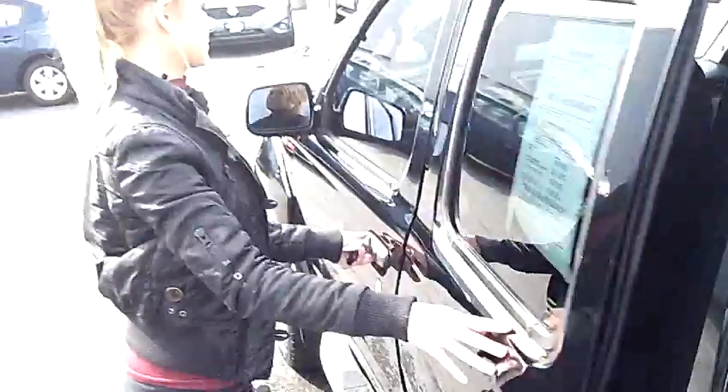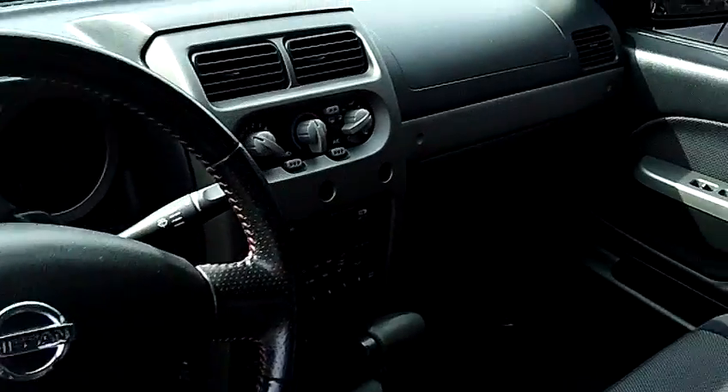It has a very clean, comfortable cloth interior. It also has power windows and power door locks.